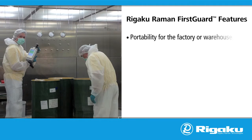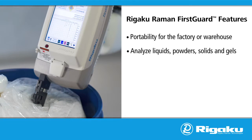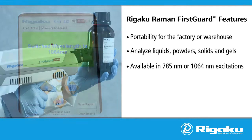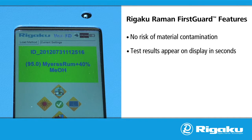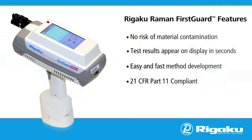Portability for the factory or warehouse. Analyze liquids, powders, solids, and gels. Available in 785 nanometer or 1064 nanometer excitations. Adjustable focal nosepiece to allow analysis through different materials including brown glass and plastic packaging. No risk of material contamination. Test results appear on display in seconds. Easy and fast method development. 21 CFR Part 11 compliant.